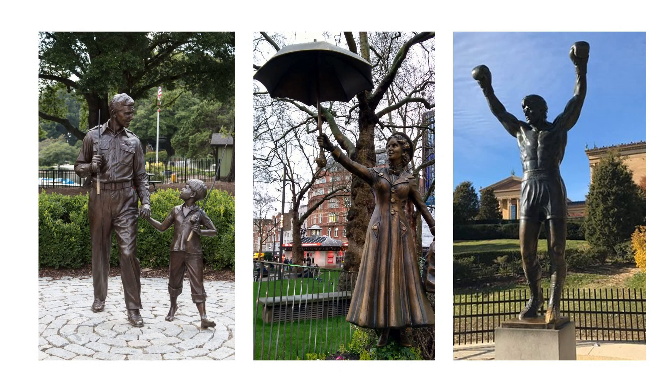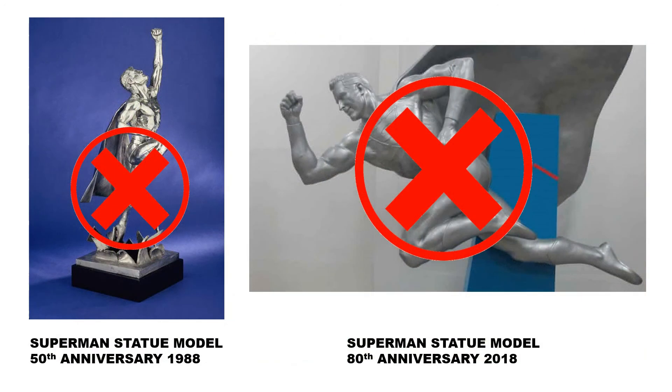Another popular trend over the years has been for cities to build pop culture themed statues, which provide the opportunity to honor that individual while also capitalizing on their popularity from a tourist attraction perspective. For instance, there are statues in North Carolina with Andy and Opie, London has Mary Poppins and most recently Harry Potter, and Philadelphia has Rocky. While back in Cleveland, there's the unfortunate reality of two failed Superman statue attempts and one Superman museum fiasco.